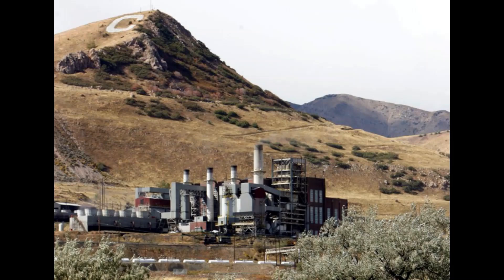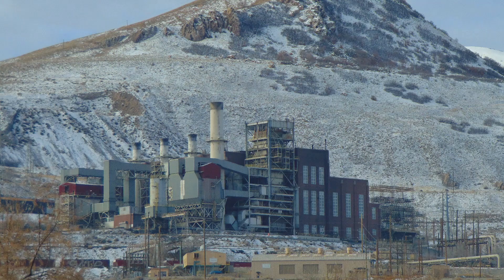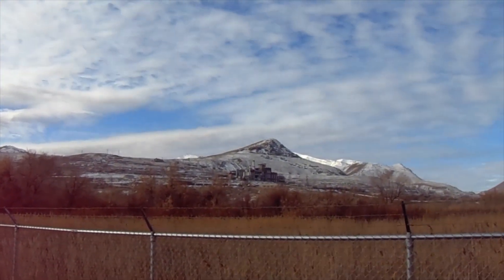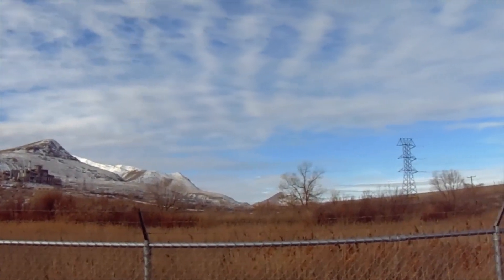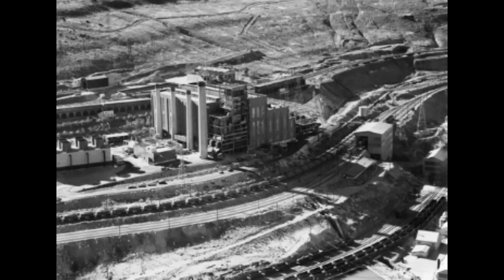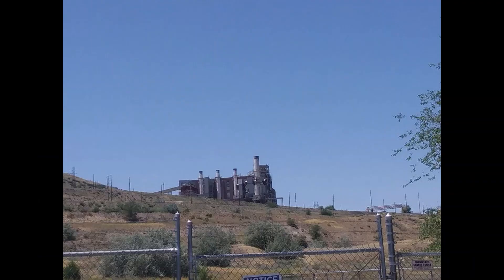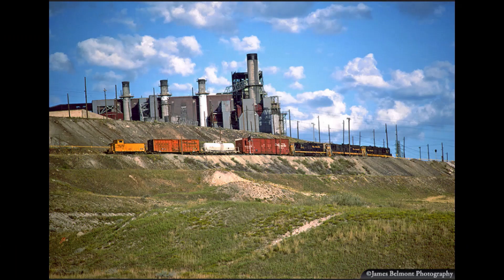On October 27, 2016, the Utah Public Service Commission approved a multi-year contract between Rio Tinto Kennecott and Rocky Mountain Power, to provide savings and stability for the mining company and energy customers. As part of the agreement, Rio Tinto Kennecott would shut down three of its coal-burning units more than one year ahead of schedule, after negotiating a contract to continue receiving electricity from Rocky Mountain Power.